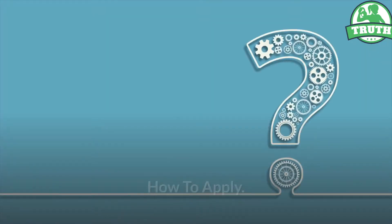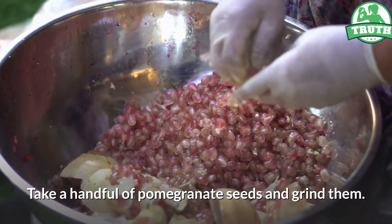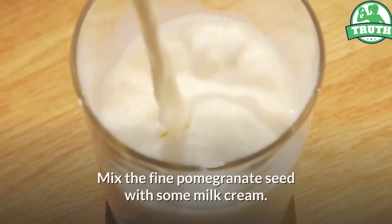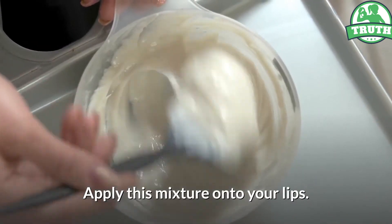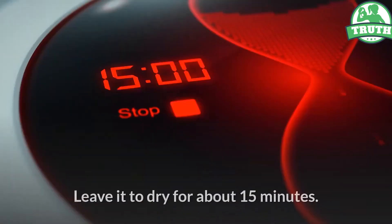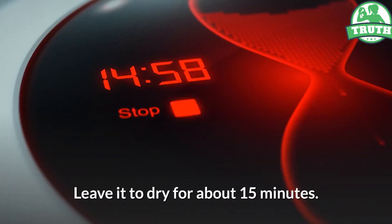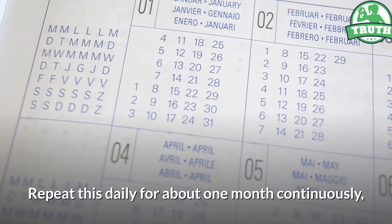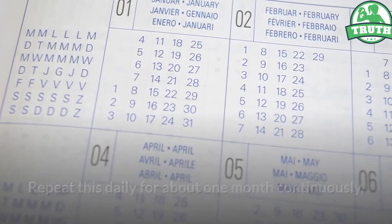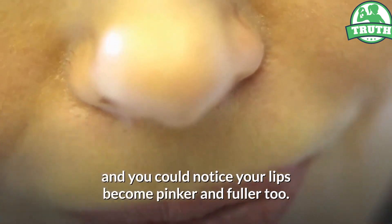How to apply: Take a handful of pomegranate seeds and grind them. Mix the fine pomegranate seed powder with some milk cream. Apply this mixture onto your lips. Leave it to dry for about 15 minutes. Wash off with cold water. Repeat this daily for about 1 month continuously, and you could notice your lips become pinker and fuller too.